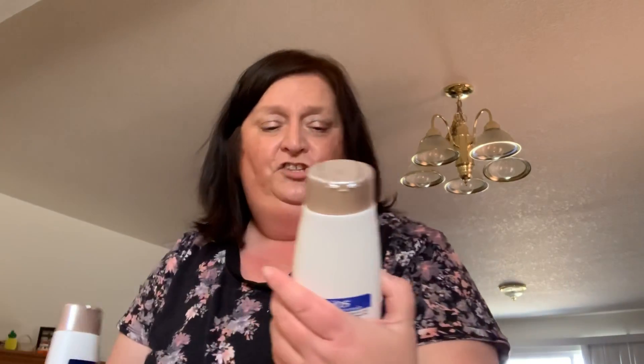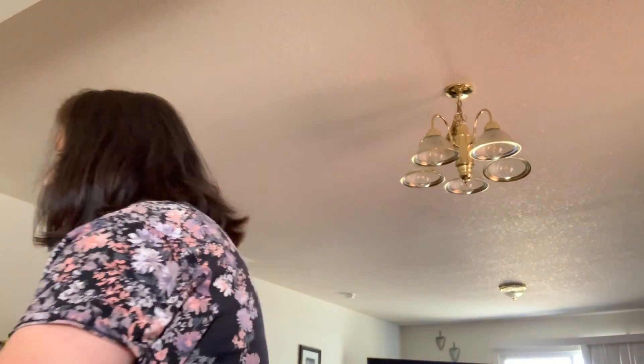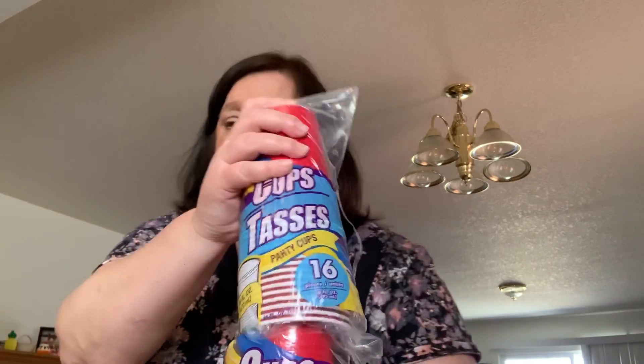One gallon of water — I purchase this for my coffee maker because this water doesn't gum it up like my city water can tend to do. Two of the VO5 moisturizing conditioners and shampoos. I was completely out of plastic cups — we just don't use them that much, but I like to have them on hand. I got two packages of the red 16-count cups.